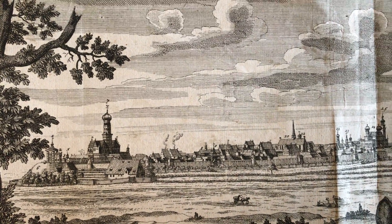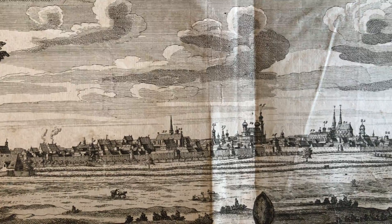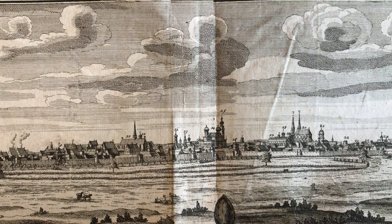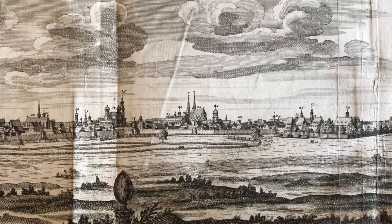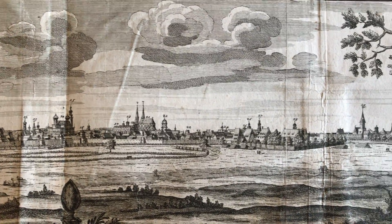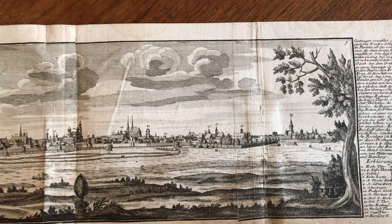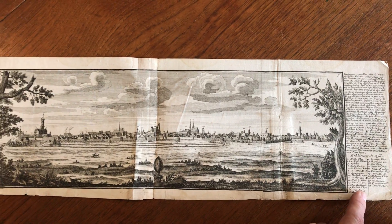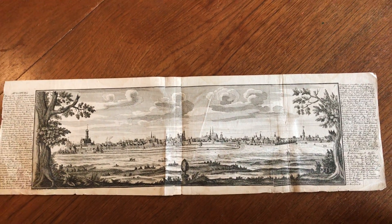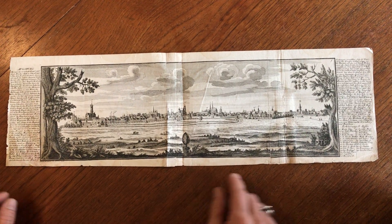We're looking here now at an early 18th century panoramic prospect view of Augsburg. As you can see, it's oversized and very detailed. It's well engraved, and each of the key buildings corresponds to a key coming down in the lower right corner. On either side we have text describing the city.